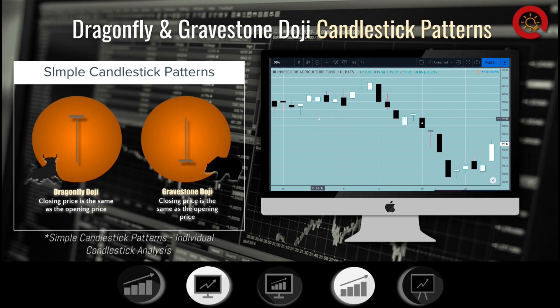This is a bearish signal, which shows that bears are clearly in control. The longer the upper shadow on the Gravestone Doji, the more bearish the signal. Other candles should be used to confirm the reversal.